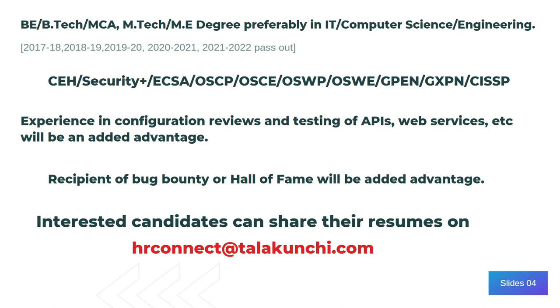So if you are interested in this particular job, you can share your updated resume on the HR connect at DALAPULCHI.COM. That's it for today's video. Thank you for watching.